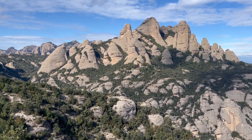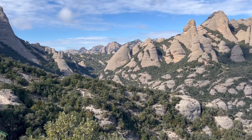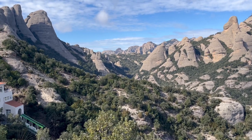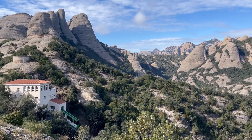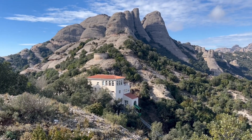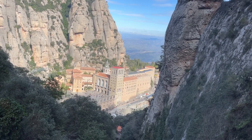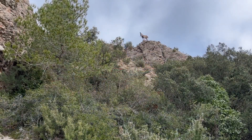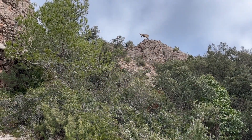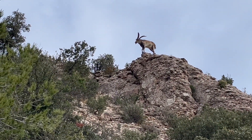From a distance these rugged smooth peaks are misleading because they look like towers of granite. But get up in amongst them and things get much more interesting. These landscapes host more than tourists and pilgrims — rare Catalonian ibex. But what are the rocks they're perched on?